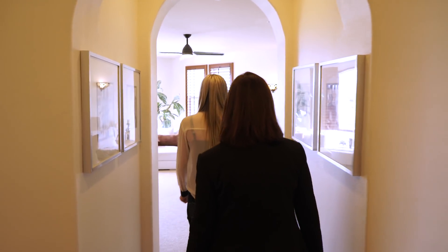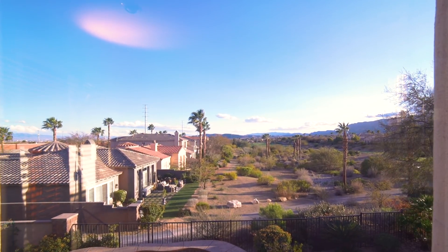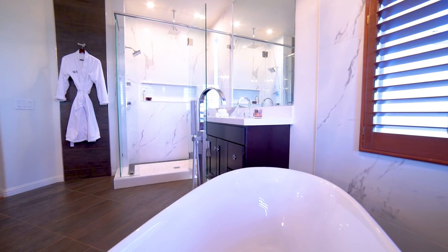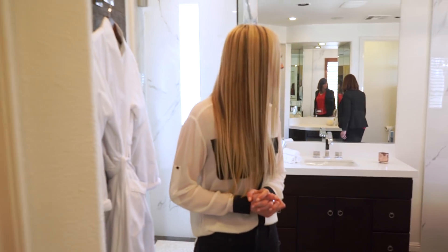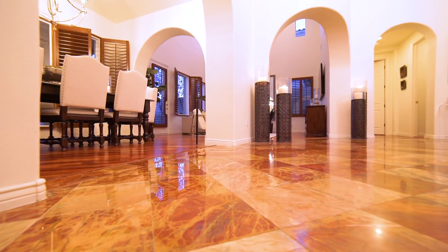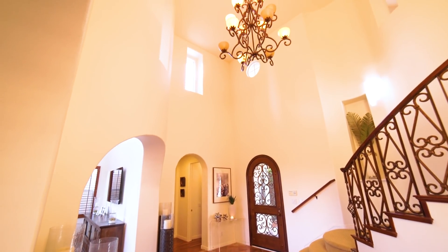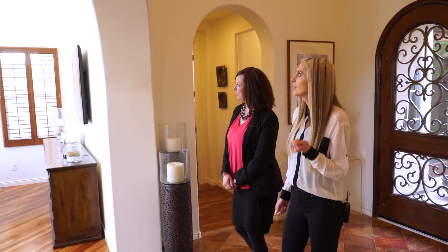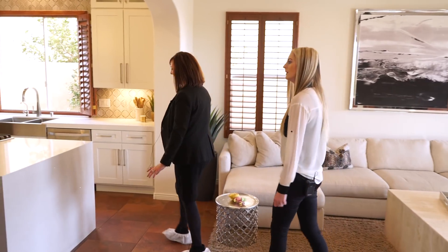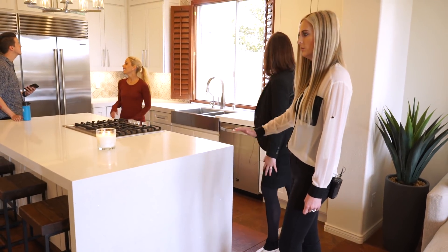We're just going to get everyone here all at once and get this house ready to be listed. Let's go in the master first. Oh wow, look at this view — that's incredible. Beautiful remodeled bathroom. So it's a Carrara marble. Got a little makeup table. Beautiful grand entryway, really tall vaulted ceilings, lots of natural light coming through. Fully remodeled kitchen, very modern. We've got some beautiful quartz countertops — it's a waterfall too, which is really neat.